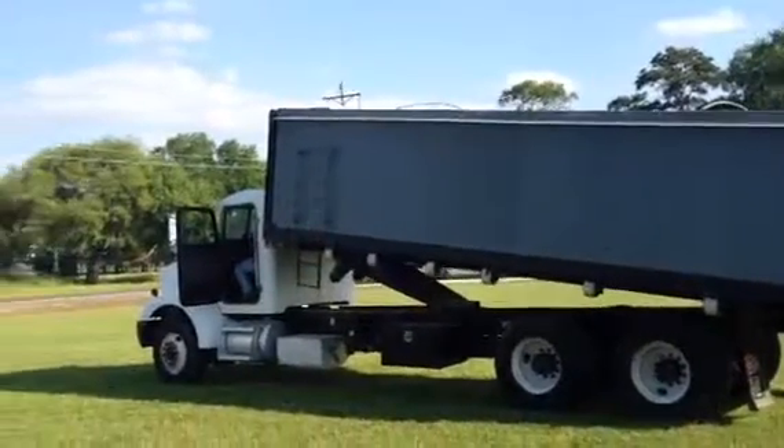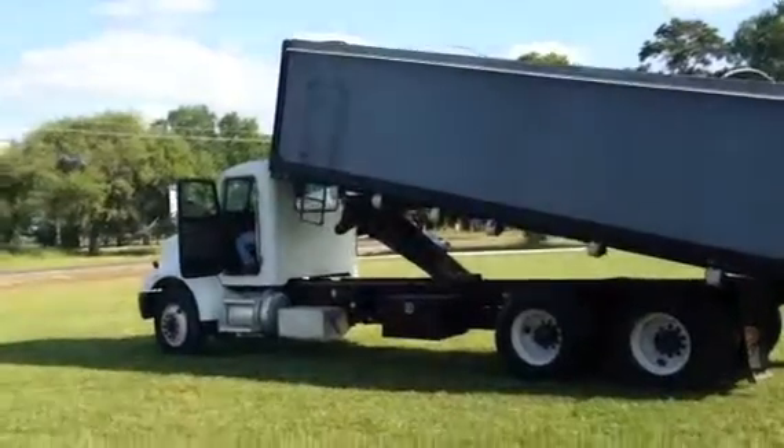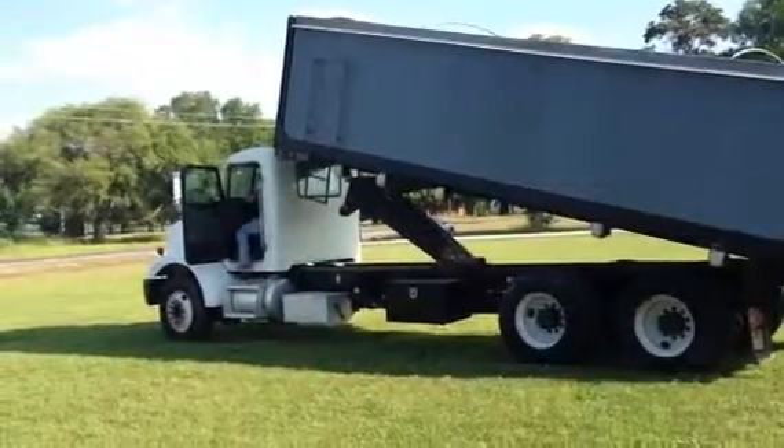Only on Auction Time and Brookhouse Auctions will you find a truck like this ready to go to work in the field. All that grain box is removed in case you've got to carry something back in that bed.